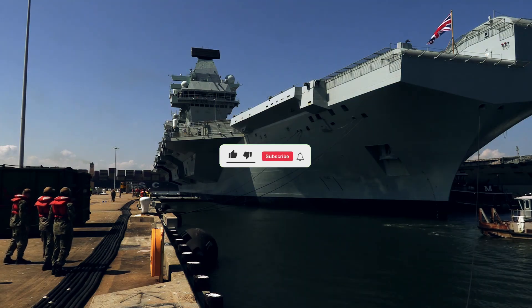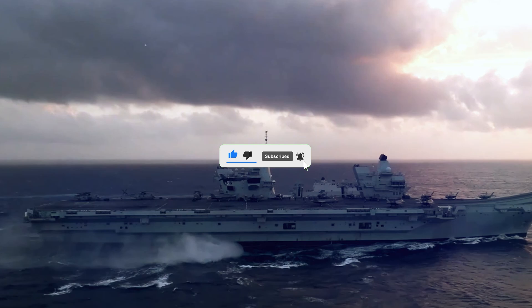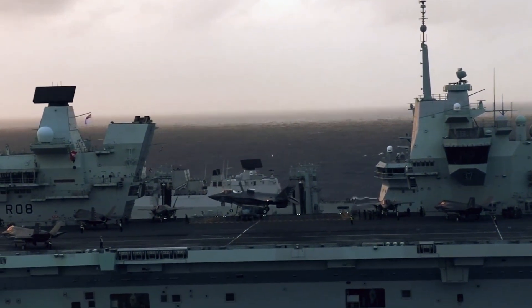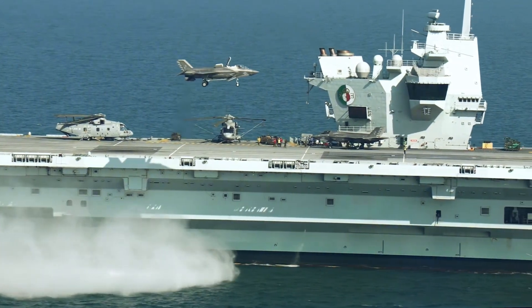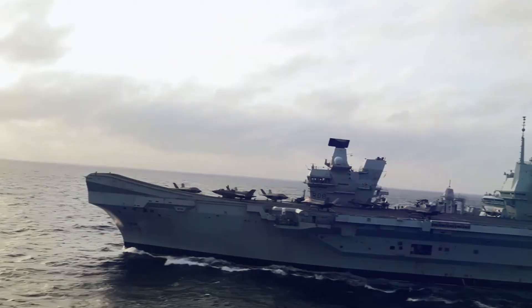A symbol of British naval power, technological prowess, and global influence, the HMS Queen Elizabeth-class aircraft carrier is the largest and most advanced warship ever built for the Royal Navy. But what makes it so powerful? And how does it compare to other carriers around the world? Let's dive in.